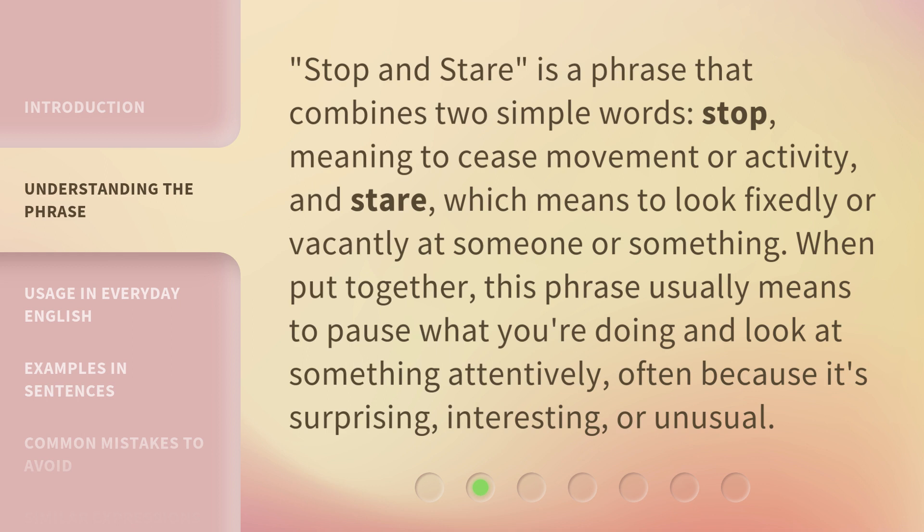"Stop and Stare" is a phrase that combines two simple words: "stop," meaning to cease movement or activity, and "stare," which means to look fixedly or vacantly at someone or something. When put together, this phrase usually means to pause what you're doing and look at something attentively, often because it's surprising, interesting, or unusual.